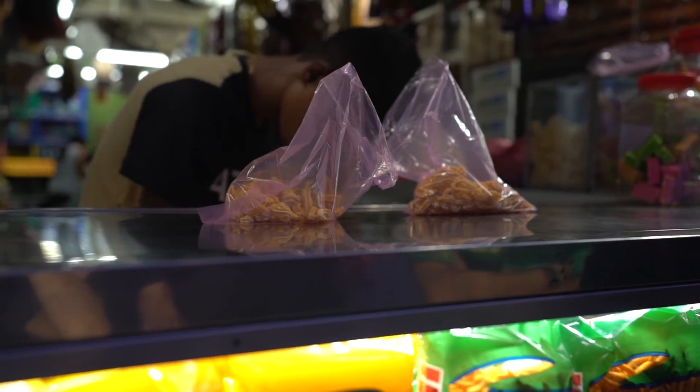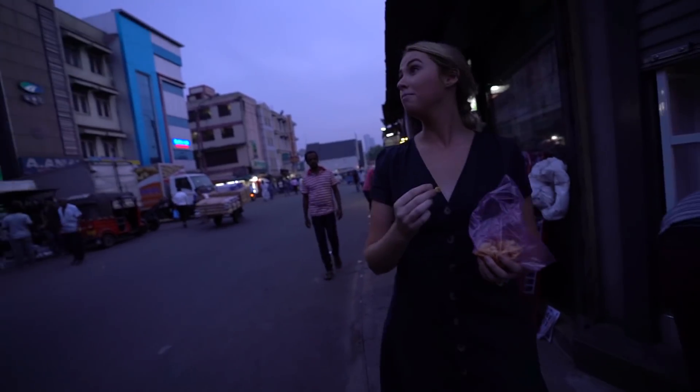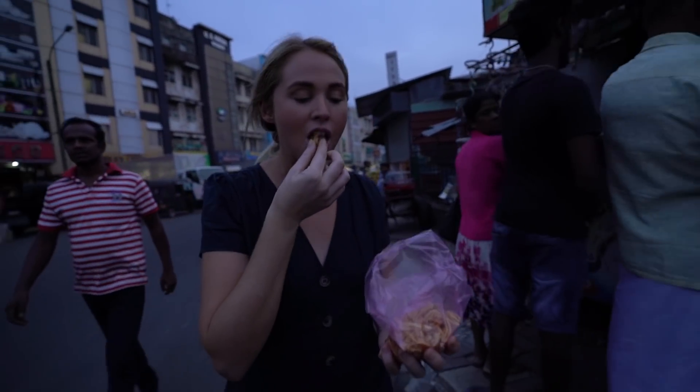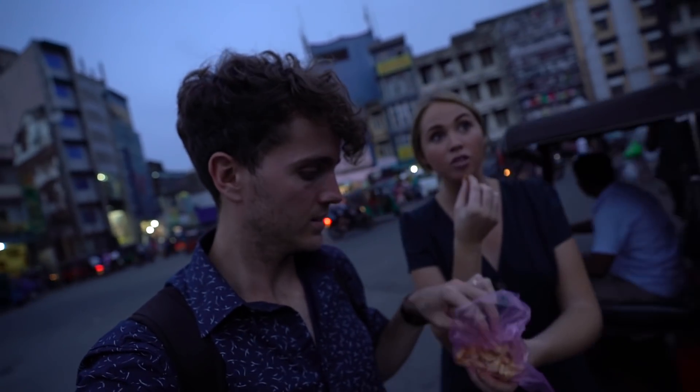So we just went to this local snack store and he said that if anyone's wanting snacks, they always go to these stores — it's basically like fried wheat. It's basically fried wheat covered in garlic, so I guess they're like a Sri Lankan chip. Crunchy, garlicky, yummy. So like when we jump on our train ride, is this like the perfect snack? Yeah, it's really good. They're like moorish — kind of want to keep eating them. They're really good.